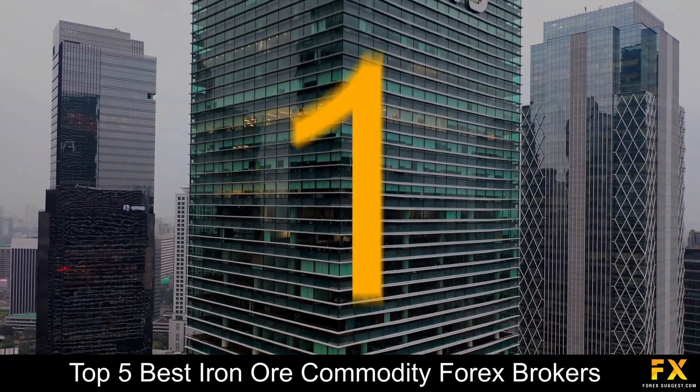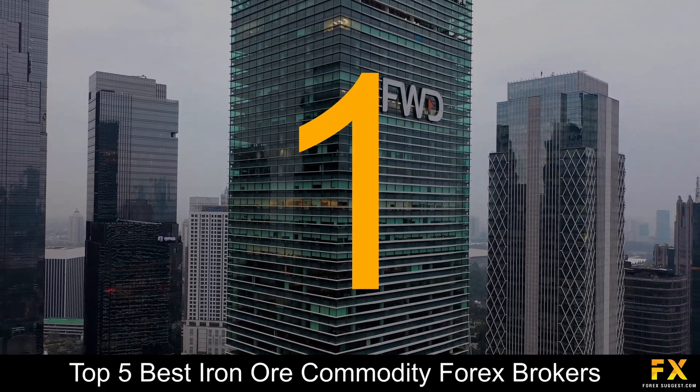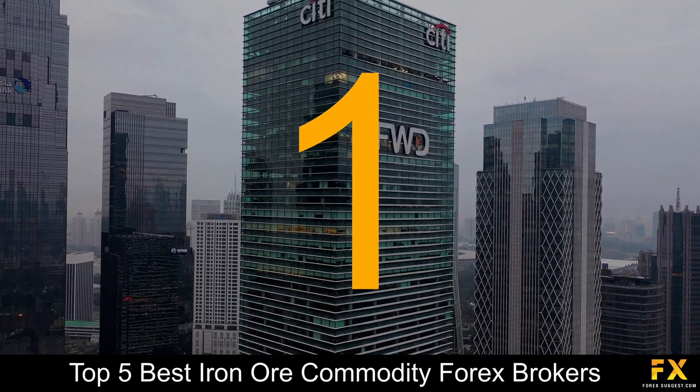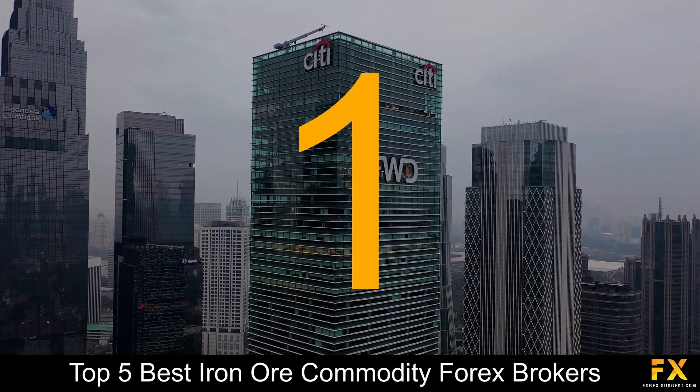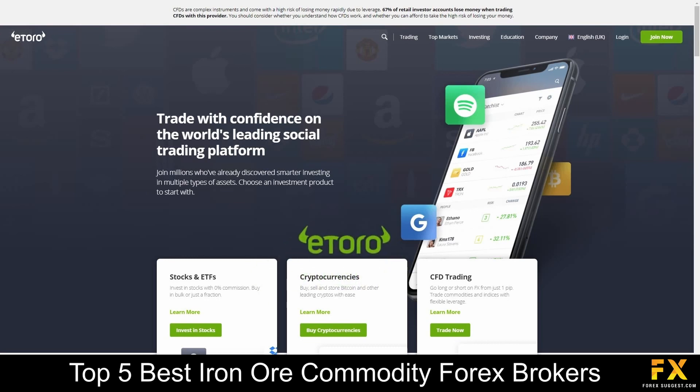And coming in at number 1 on our list of some of the top 5 best iron ore commodity Forex brokers, we have eToro. eToro is an online broker which was founded in 2006 and offers CFDs and social trading, with a head office based in Cyprus and the UK. eToro is supervised by the Financial Conduct Authority and the Cyprus Securities and Exchange Commission.